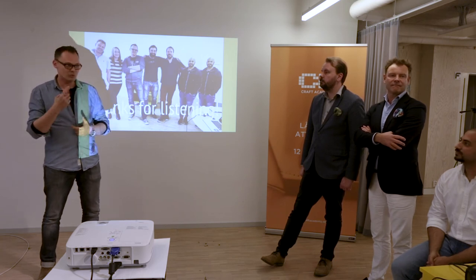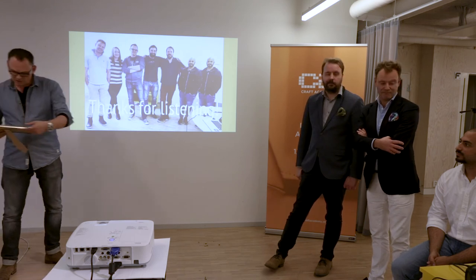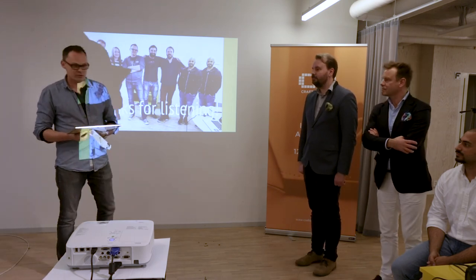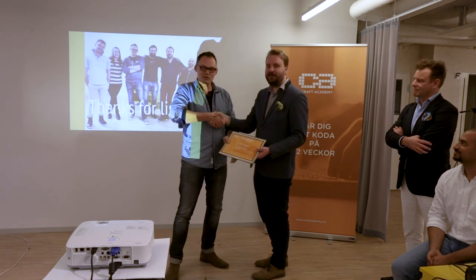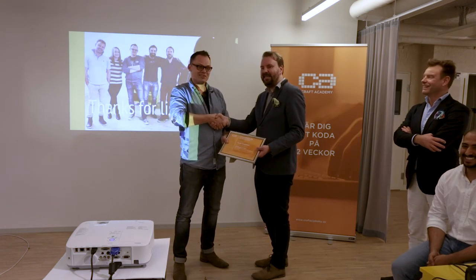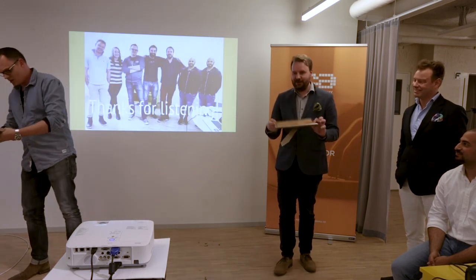If you're curious about Craft Academy, we'll be around — you can talk to us. Now we'd like to do the graduation ceremony American style, with a certificate presentation. This one is for Niklas.